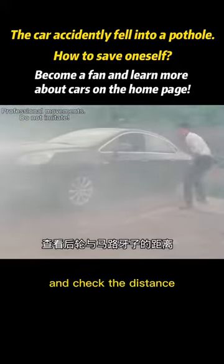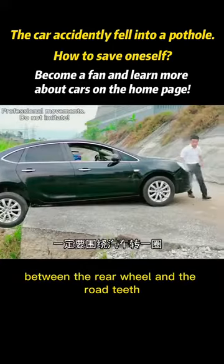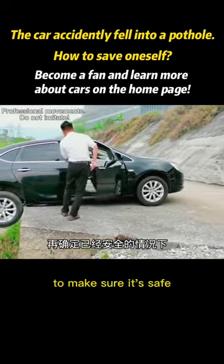The correct way is to get out of the car and check the distance between the rear wheel and the road edge. Remember to circle around the car to make sure it's safe.